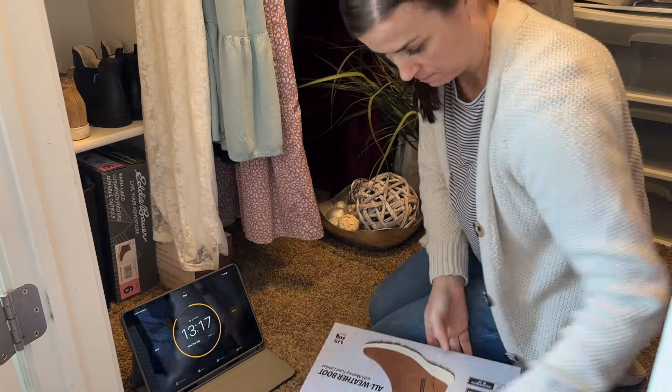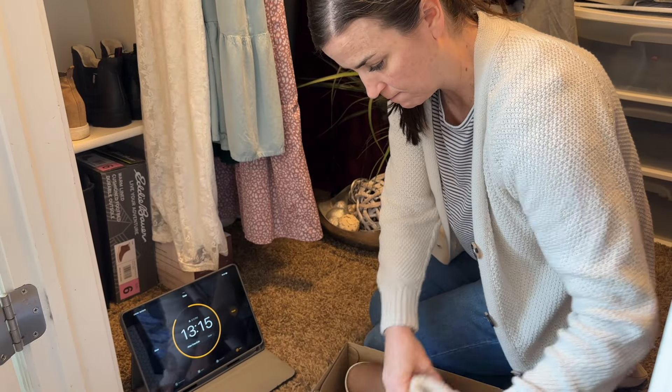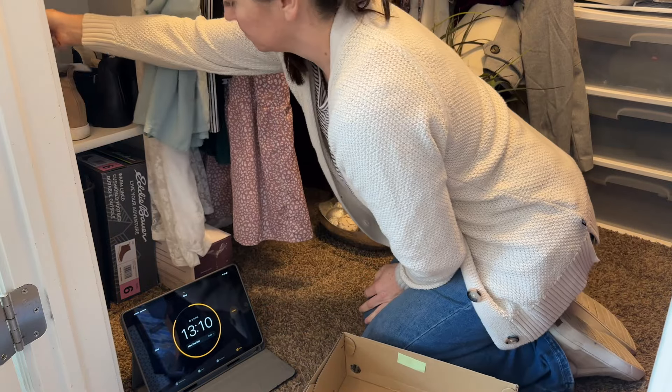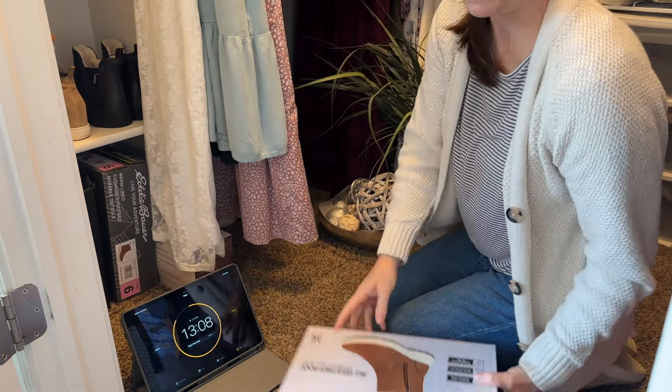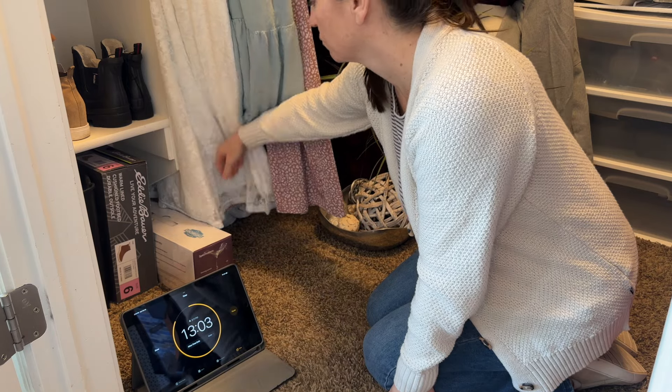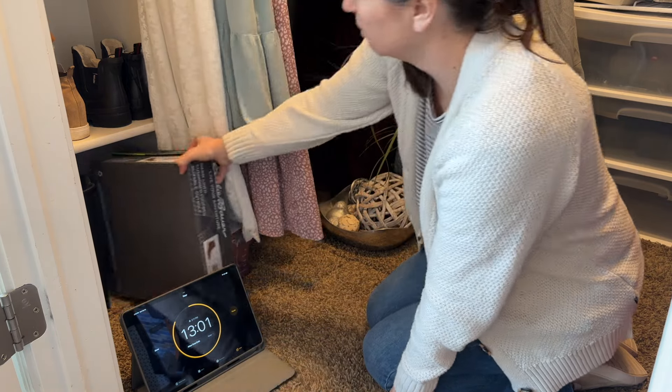In order to accomplish my goal of decluttering the space in just 15 minutes, I need to make quick decisions. It can be really hard — I don't want to declutter the Doc Martens but we have no use for them, so out they go. Stick around because I talk about that in more detail later in the video.